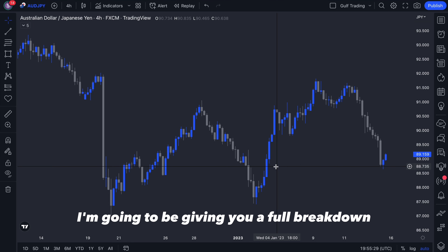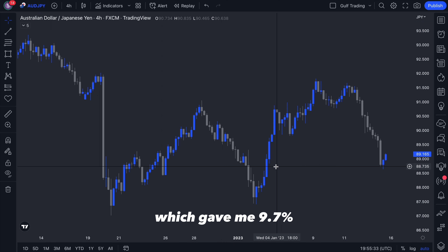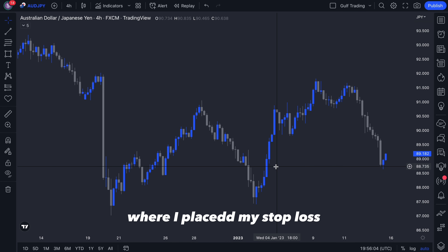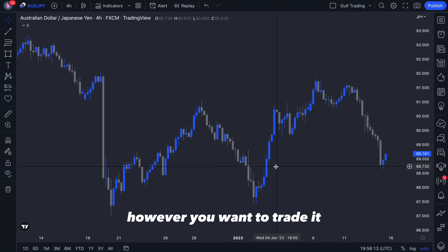Welcome everyone. In today's video I'm going to be giving you a full breakdown of a trade I took on NZDJPY which gave me 9.7%, providing your monthly wages in just one trade. I'll be showing you my full method for finding this setup, explaining why I placed my entry, stop loss, and take profit, going from the high time frame to the lower time frame confirmation, so you can replicate this setup on different pairs and different time frames.